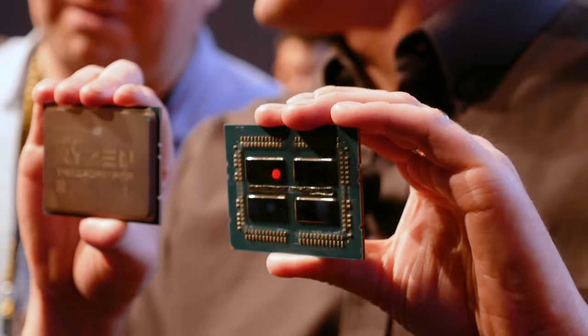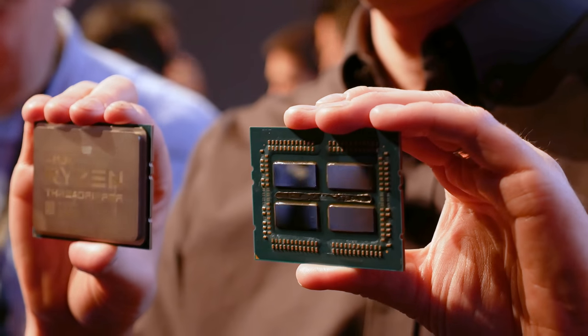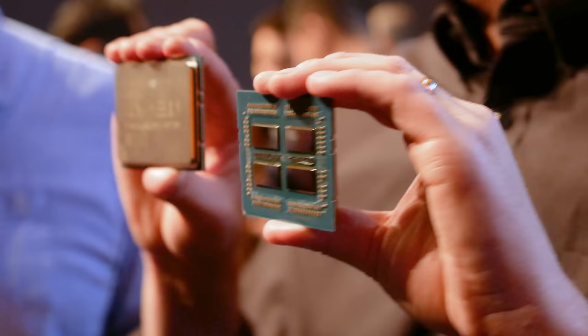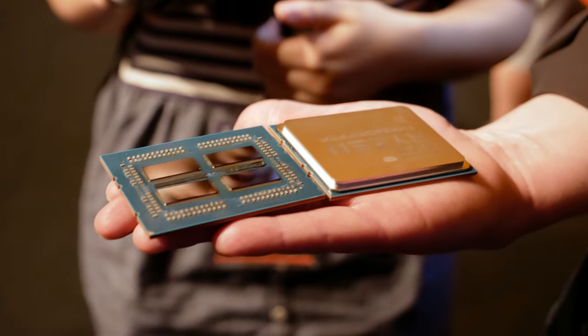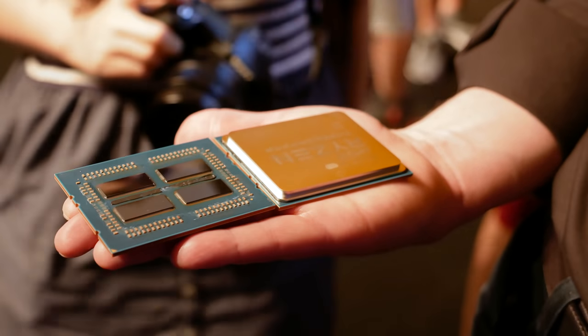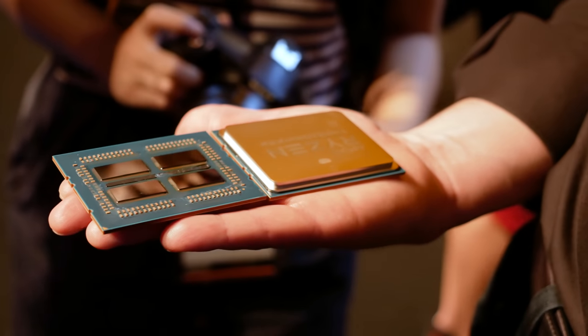AMD did show off a second-generation Threadripper processor, including a delided version of that chip, so we can see the four separate dies included. This is the same as first-generation Threadripper; however, with the second-gen 32-core model, all four of those dies will be active — there are no dummy dies in this processor like with first-generation parts. Anandtech also discovered that while the 32-core SKU has four active dies, only two will have direct access to memory channels, while the other two will need to access memory through the Infinity Fabric. AMD says this should only impact memory-heavy workloads.